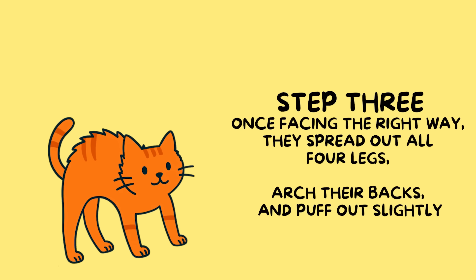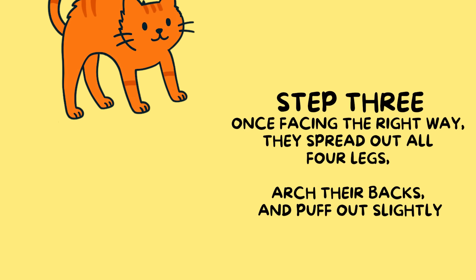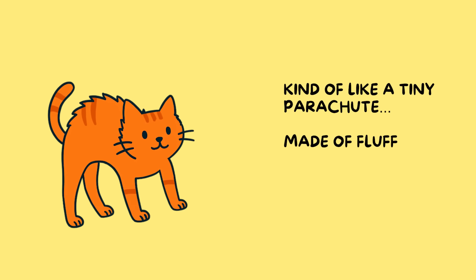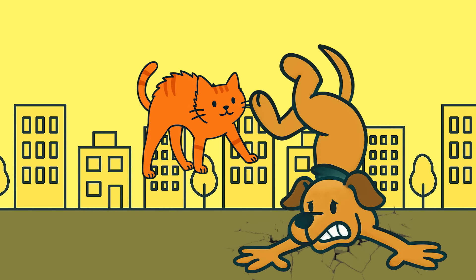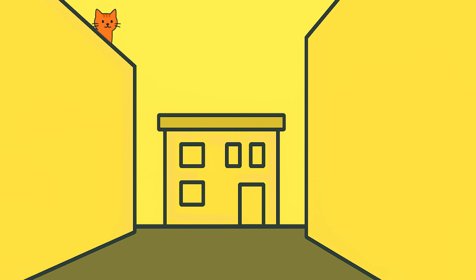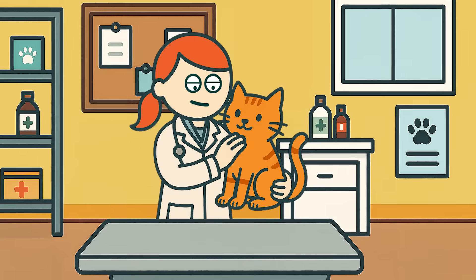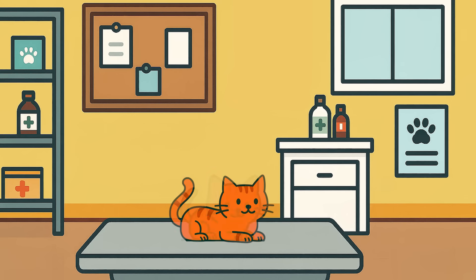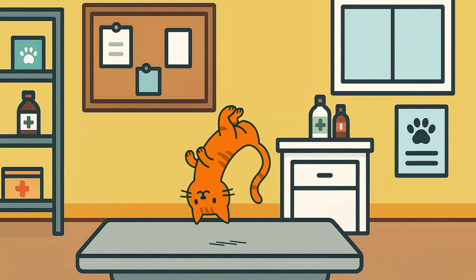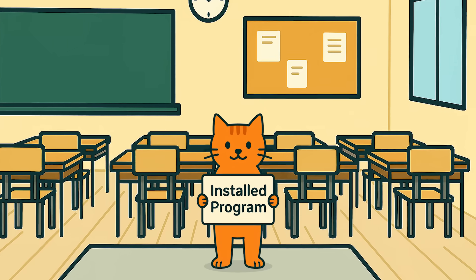Step three: once facing the right way, they spread out all four legs, arch their backs, and puff out slightly. This increases air resistance, slowing the fall — kind of like a tiny parachute made of fluff. Cats are also surprisingly light for their size, which means they don't slam into the ground with as much force. Past a certain height, they actually have more time to adjust and slow their descent, which is why some cats have survived absurdly high falls. There's even a term for this: high-rise syndrome. The righting reflex starts developing in kittens at just a few weeks old, and by around seven weeks most have mastered it. It's instinct, not training — your cat can't go to falling school. It's just born with the program installed.